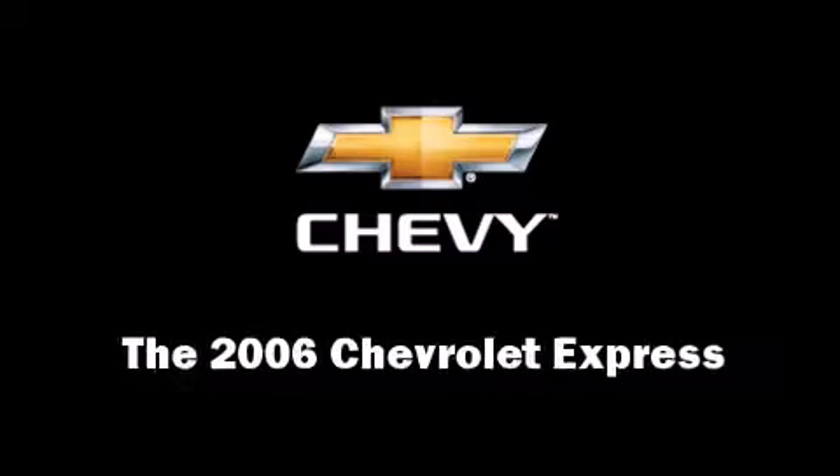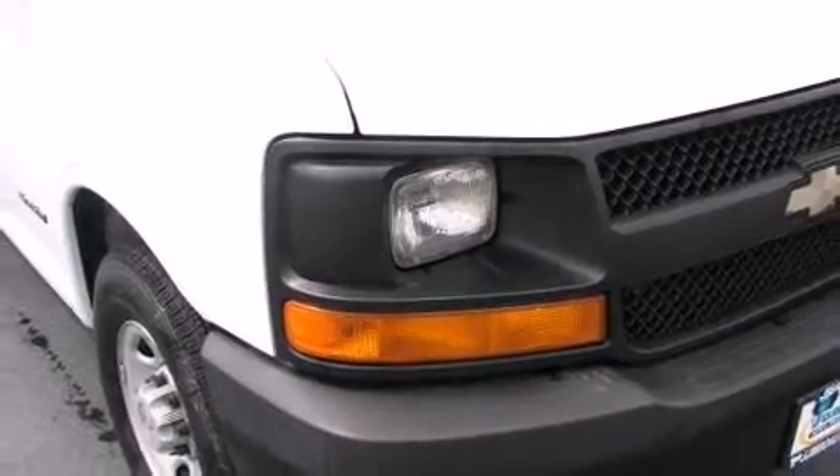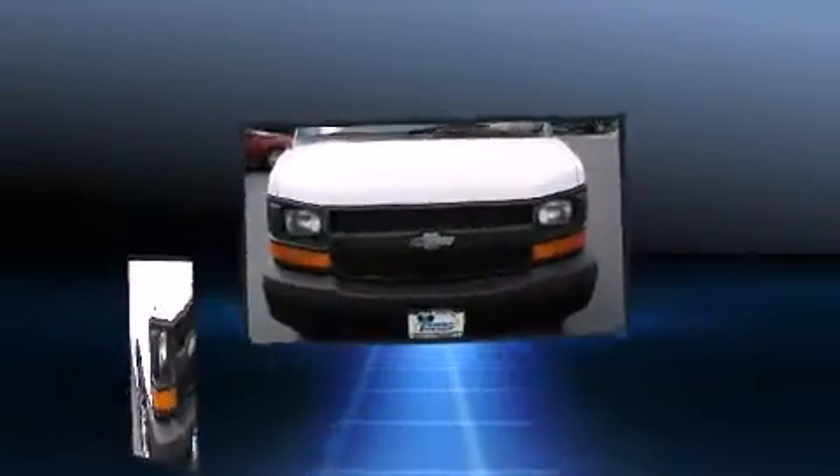The 2006 Chevrolet Express. It features an automatic transmission, rear-wheel drive, and a powerful eight-cylinder engine.